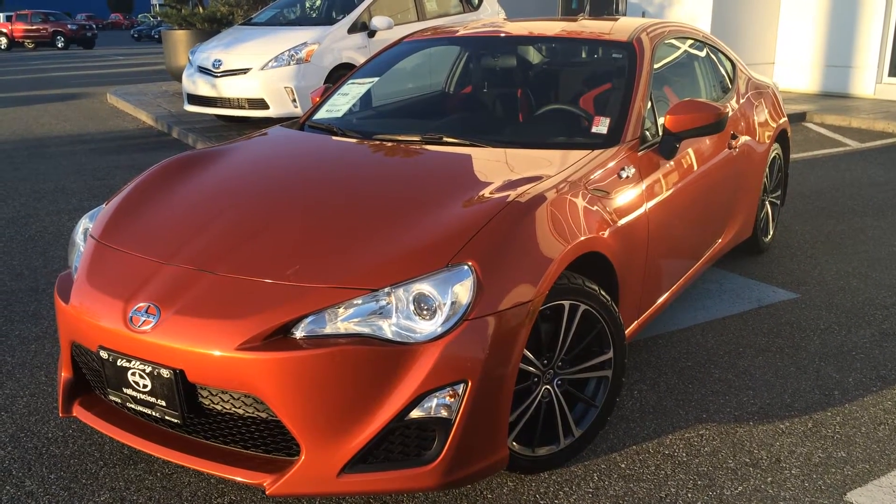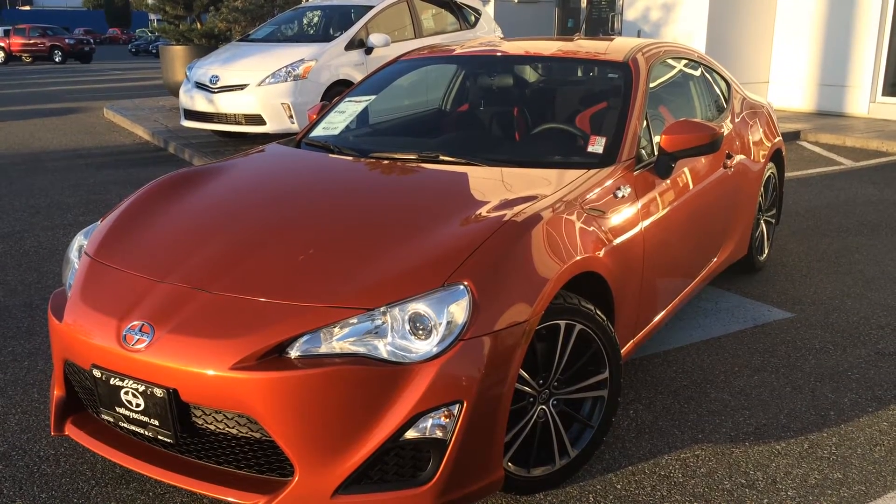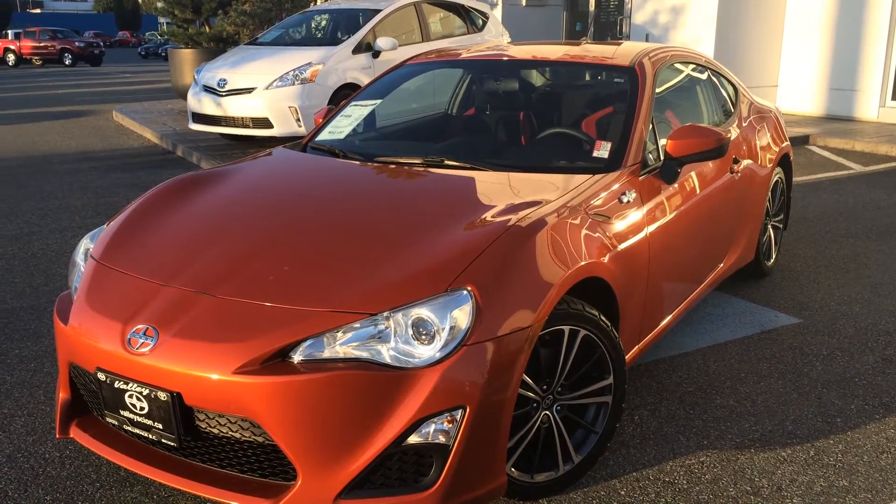Welcome to ValleyToyota.ca. If you're having a look at a 2013 Scion FRS, stock number 15752A.